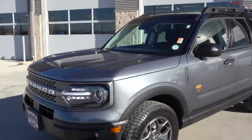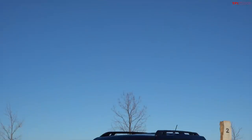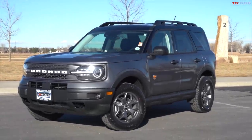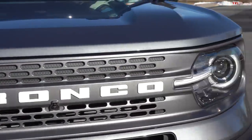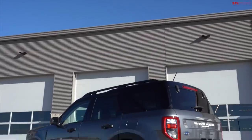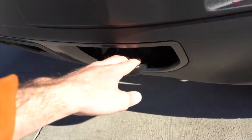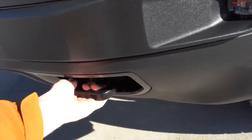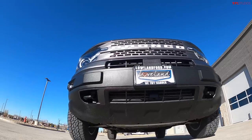The new Bronco Sport is based on the Ford C2 platform, a similar platform that underlies the Ford Escape, but the Bronco Sport is aimed more at that adventure lifestyle customer. You can definitely tell that by the squared-off styling compared to the standard Ford Escape. First thing you notice on the Bronco Sport Badlands has to be the tow hooks — I am so happy they incorporated tow hooks onto the off-road trim.